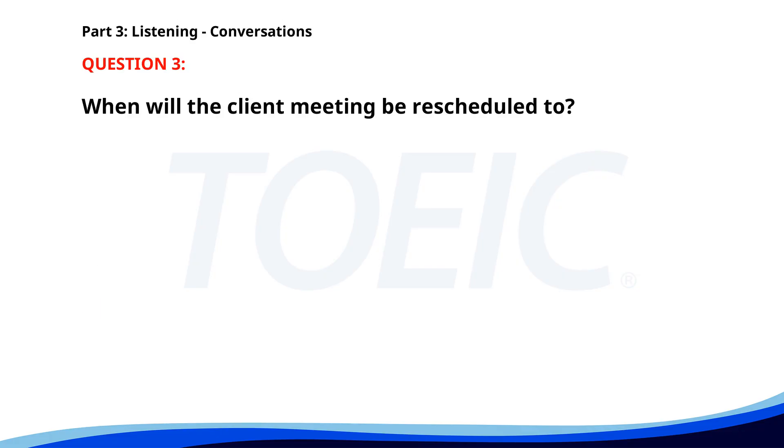Number 3. 'We need to move the client meeting to a different time. I suggest the afternoon.' 'All right. I will inform the clients about the change.' 'Perfect. I'll adjust our schedules accordingly.' When will the client meeting be rescheduled to? A. Afternoon. B. Morning. C. Evening. The correct answer is A: Afternoon.